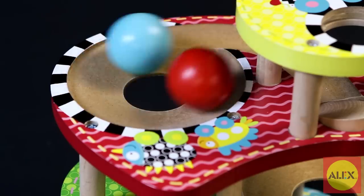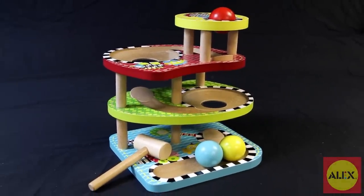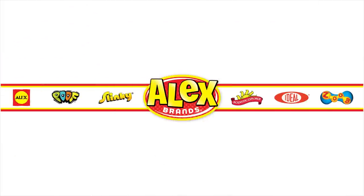Alex Toys Bop and Roll is the winner of multiple awards such as the Parents Choice Recommended Award, and is recommended for ages 10 months and older. Alex Toys is a member of the Alex Brands family.